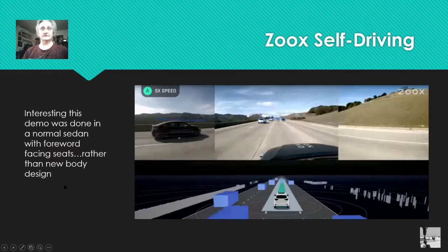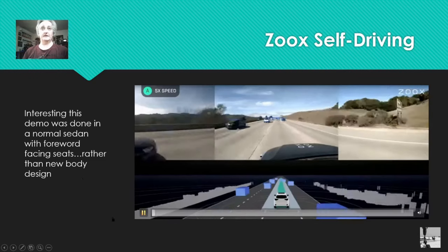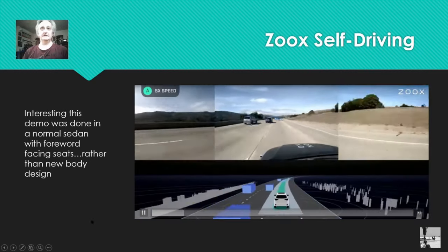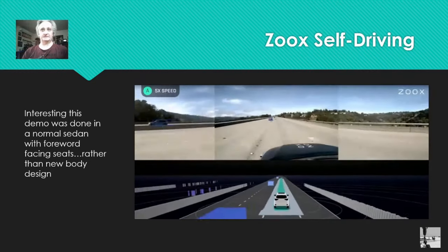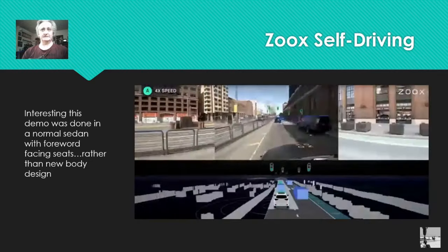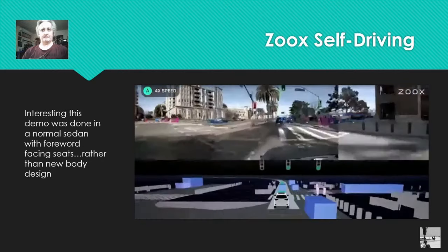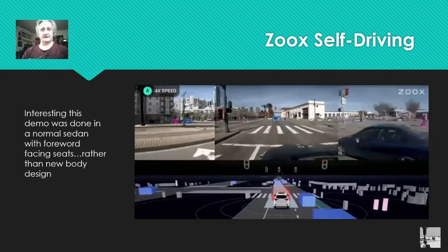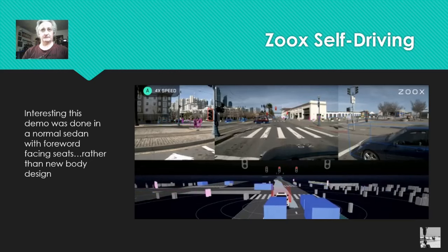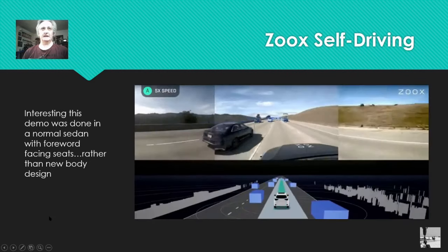This is a sample of Zoox's self-driving system. What's interesting is this demo isn't done in the Zoox vehicle — it's done in a three-box sedan. They chose to use a regular car to demonstrate it. You can see they use mapping as well as onboard sensors — they map the streets using satellite-based mapping as well as mapping surrounding objects. Pretty much we've all gotten familiar with these self-driving systems now. That gives you an idea of their self-driving system.